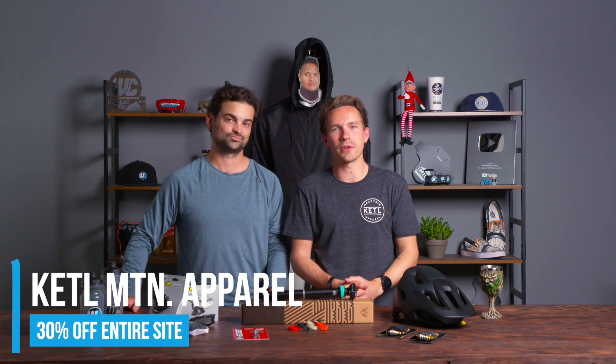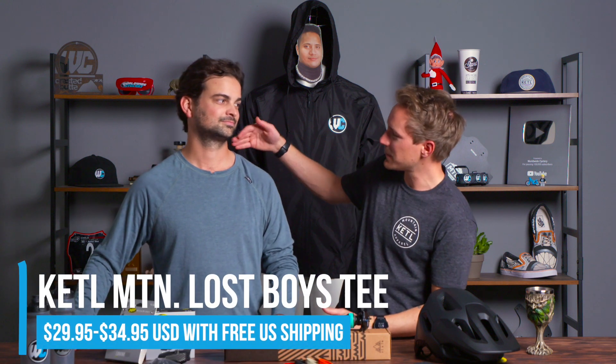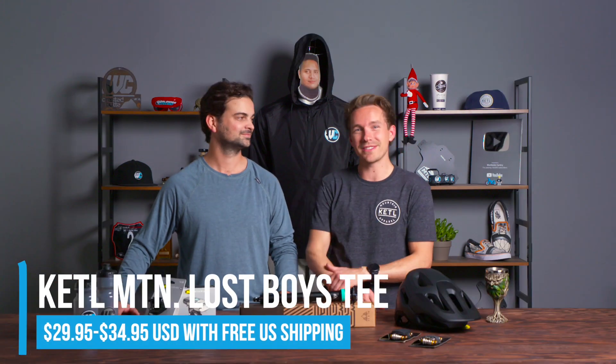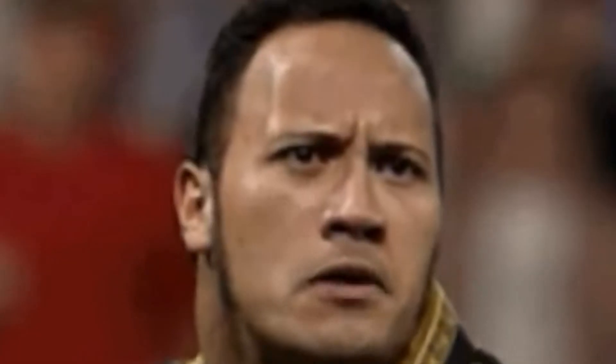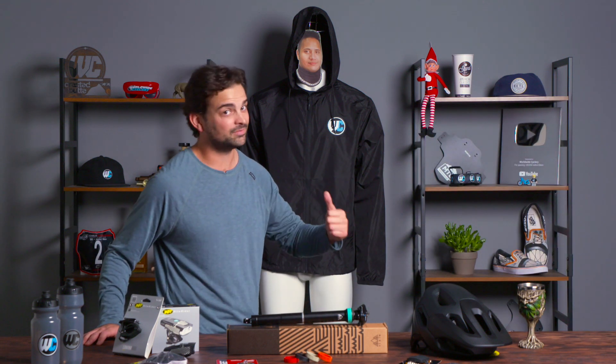That is the apparel brand that we own that we have poured our heart and soul into designing really high-end premium good adventure travel wear and mountain biking pieces. One of which Jared is wearing: the Lost Boys Wide Neck Tech Tee. It actually fits your neck perfectly — it would fit The Rock really well too, because he's got a massive neck.